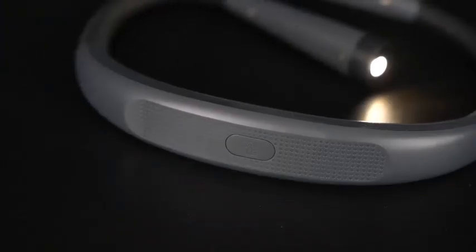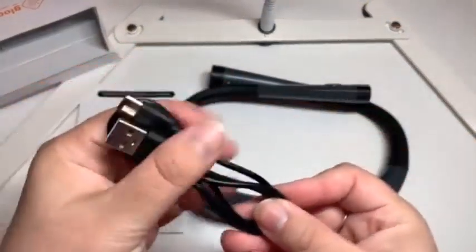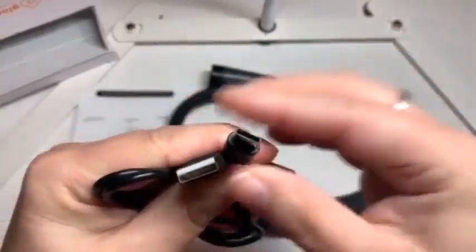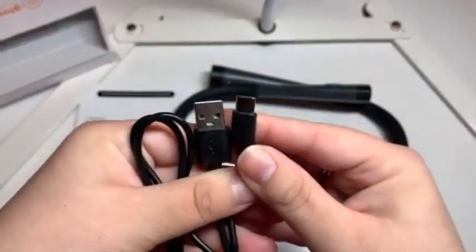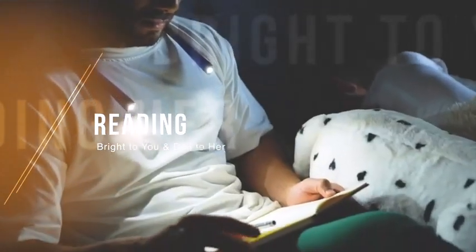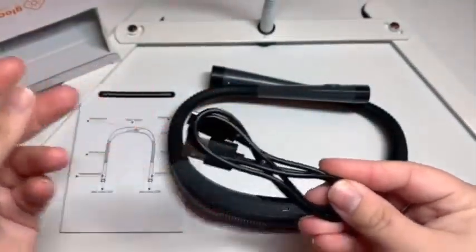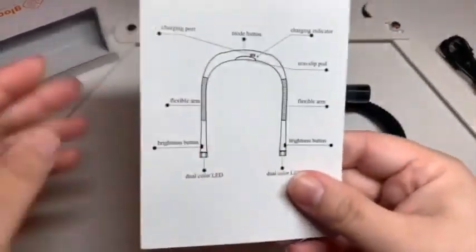Book lights, also known as reading lights, are handy for shining a soft light on your pages in the dark, especially if you like to read in bed but don't want to disturb your sleeping partner by keeping a room lamp on for hours. They are affordable, making them the perfect holiday gift for avid readers.